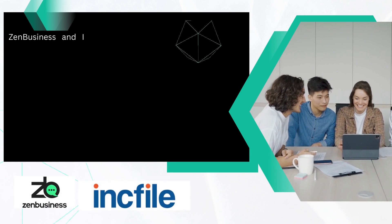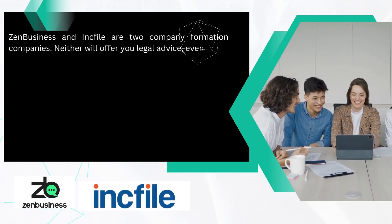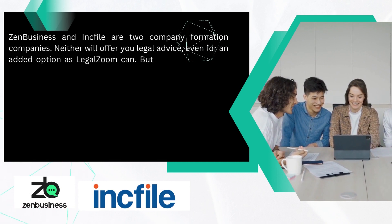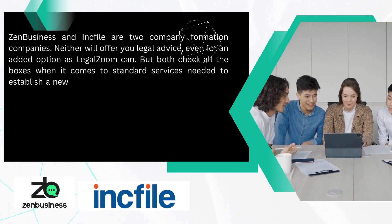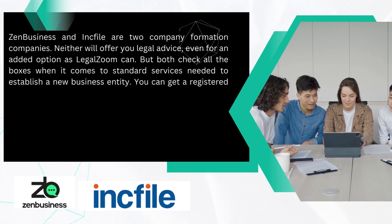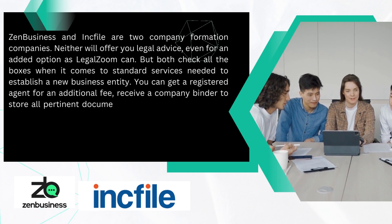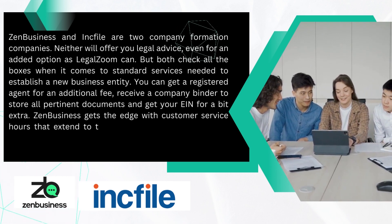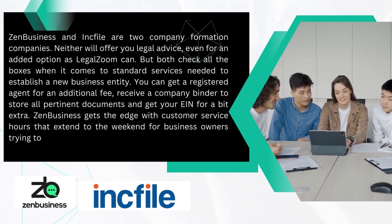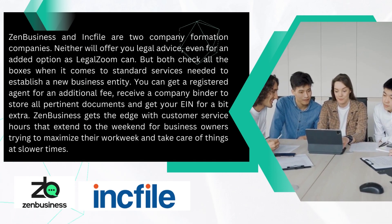Zen Business and Inkfile are two company formation companies. Neither will offer you legal advice even for an added option, as LegalZoom can. But both check all the boxes when it comes to standard services needed to establish a new business entity. You can get a registered agent for an additional fee, receive a company binder to store all permanent documents, and get your EIN for a bit extra. Zen Business gets the edge with customer service hours that extend to the weekend for business owners trying to maximize their work week.